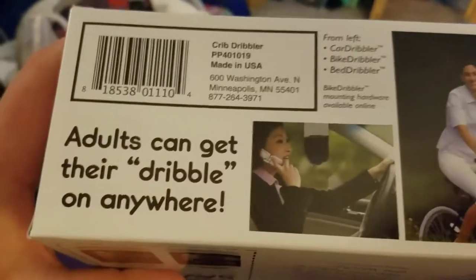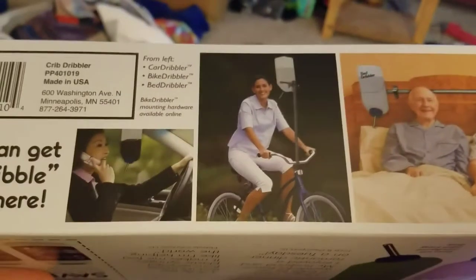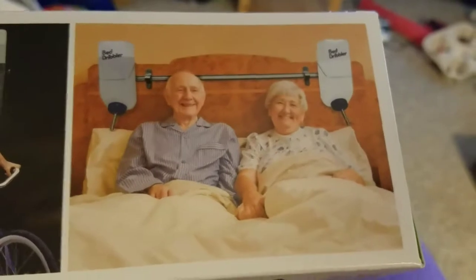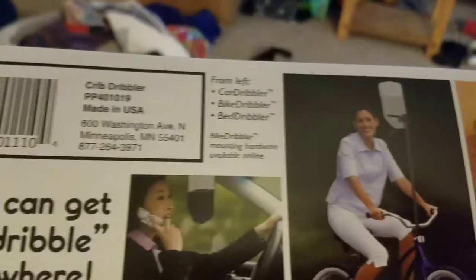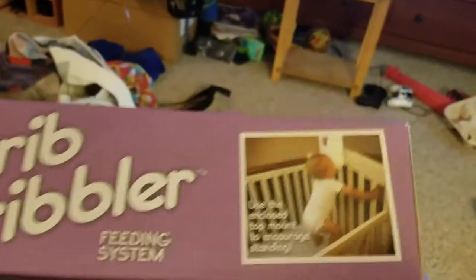Adults can get their dribble on anywhere. The pictures are the car dribbler, the bike dribbler, and the bed dribbler. Bike dribbler mounting hardware available online. Is there anything on the top? Just that.